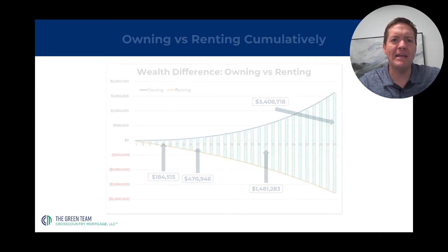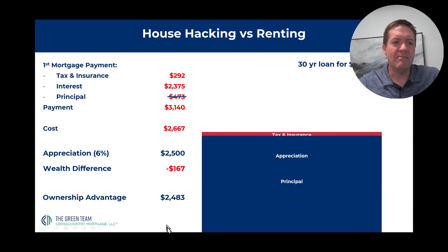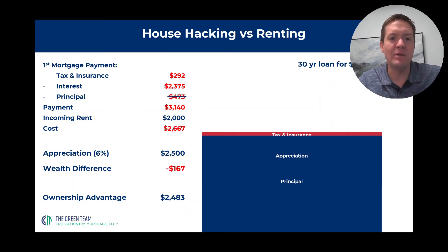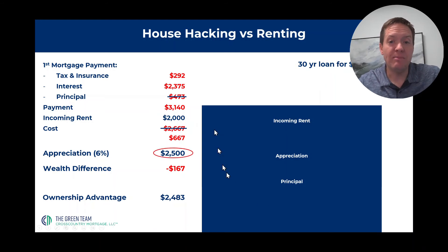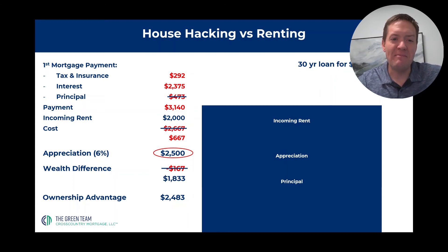So how does this relate to house hacking? Let's go back to this example — this is the same thing we just looked at. Now you have one more component: $2,000. Let's say this is a house and you found two roommates that'll pay you $1,000 each. Any incoming rent boosts you above the cost of what it costs you to have the house. So even though your actual cost in a given month was $2,667 before, you got $2,000 a month to offset that. You're still getting the appreciation. Now instead of it costing you $167 to live there that month, you're actually wealthier by $1,833 because you're house hacking.